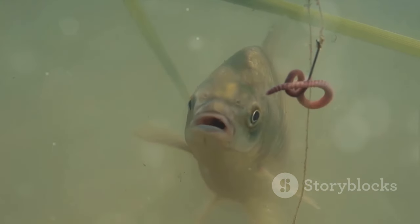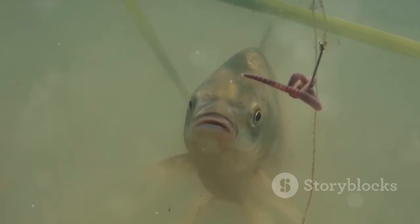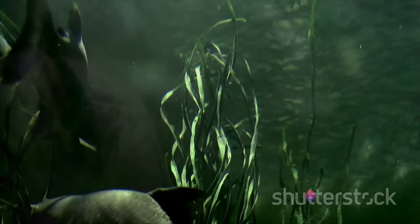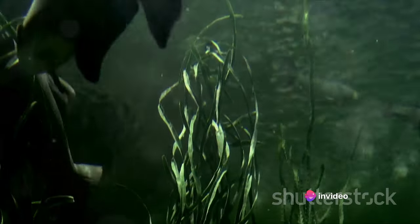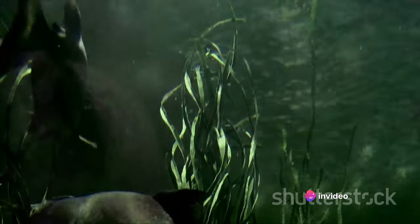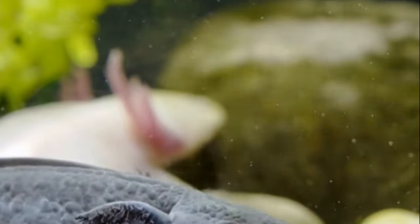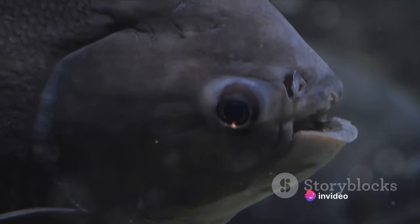Unlike its amphibian cousins, the axolotl has a unique trick up its sleeve. It retains its juvenile characteristics throughout its entire life. That means it never leaves the water, keeping its feathery external gills, which flutter like delicate underwater flowers, well into adulthood. It's a phenomenon known as neoteny, and it's quite rare in the animal kingdom.